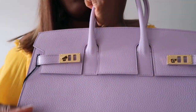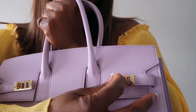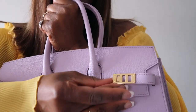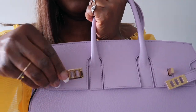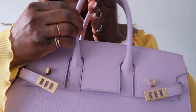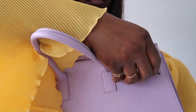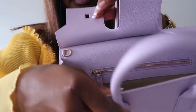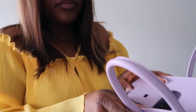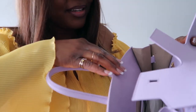So let's open the inside and see. To open this bag, you just go like so — and there you have it. It smells amazing, guys.